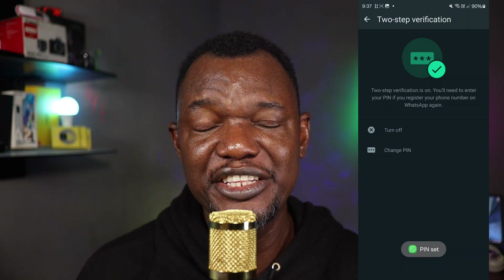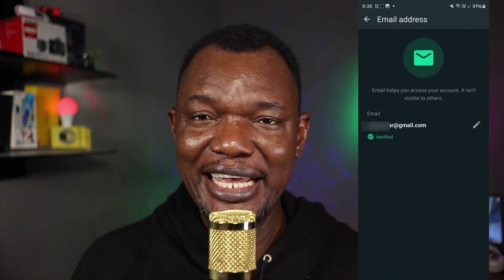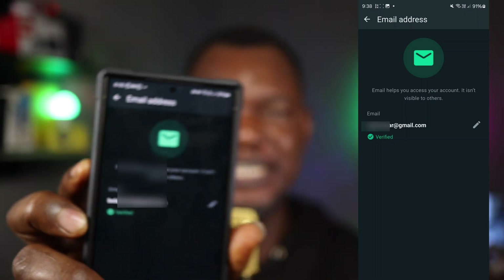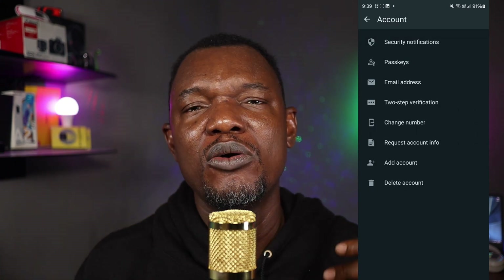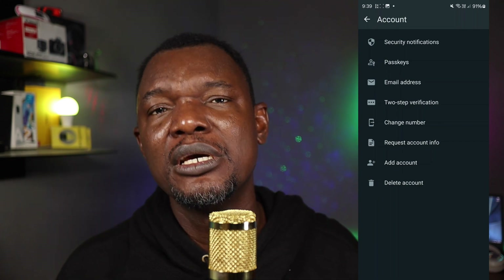Turn on two-step verification and set up a six-digit PIN that you can remember. Also, add your email address — this is used to verify that you are the owner. If you forget your PIN or want to regain access to your account, WhatsApp will send a recovery link to that email. Make sure your email is verified in your WhatsApp account settings. This is another critical level of security on your WhatsApp.